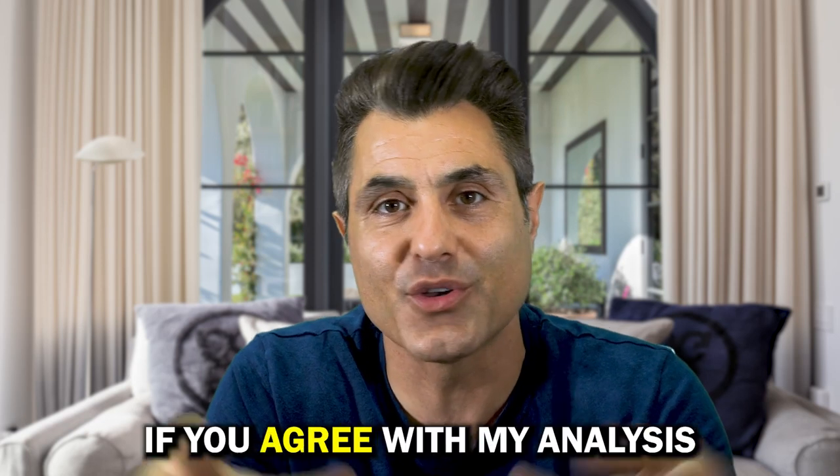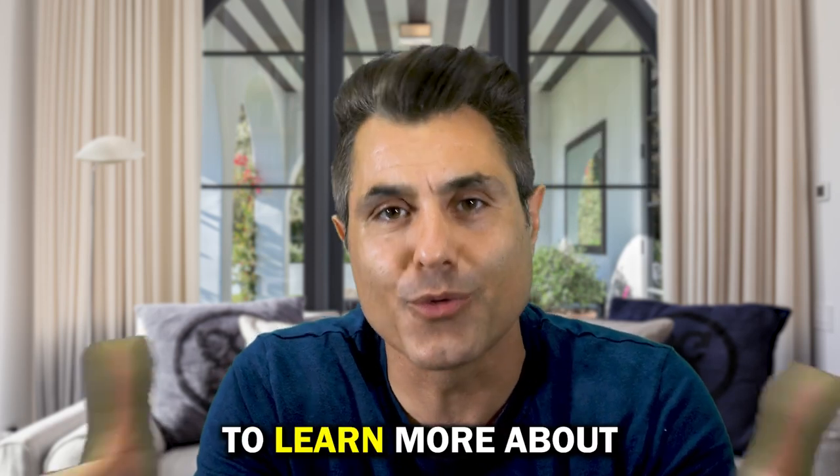Tell me in the comments below if you agree with my analysis or if you don't, and follow my channel to learn more about real estate.